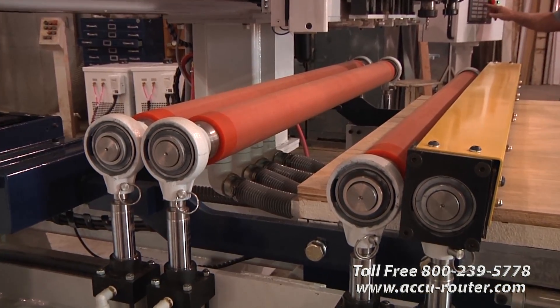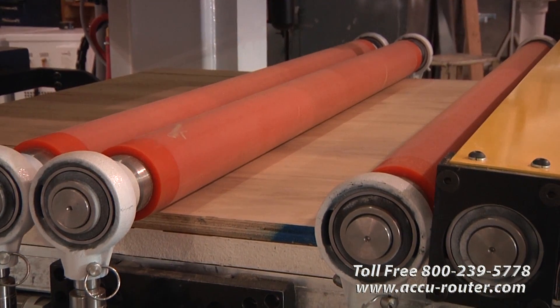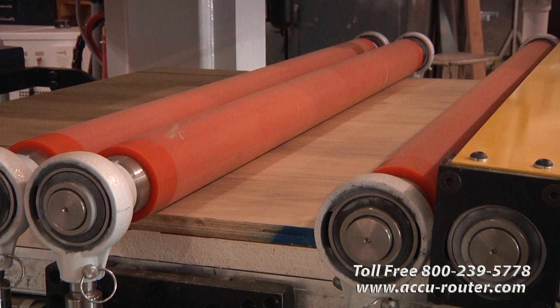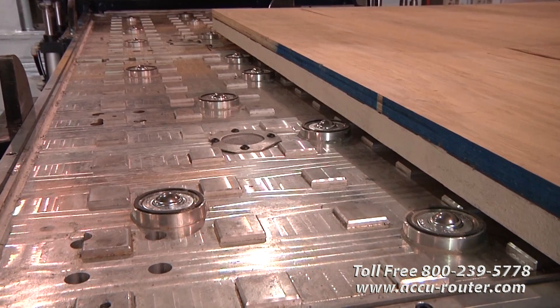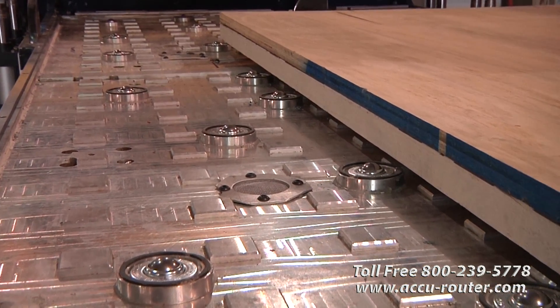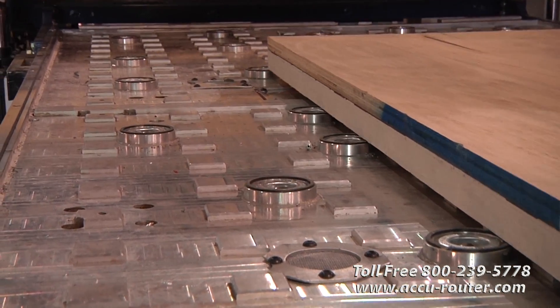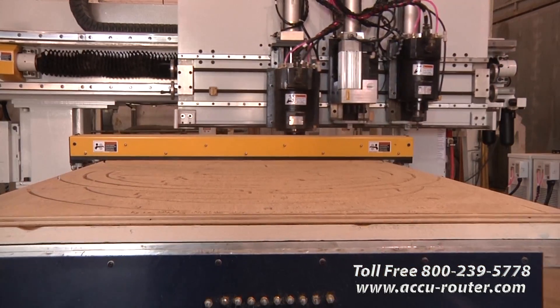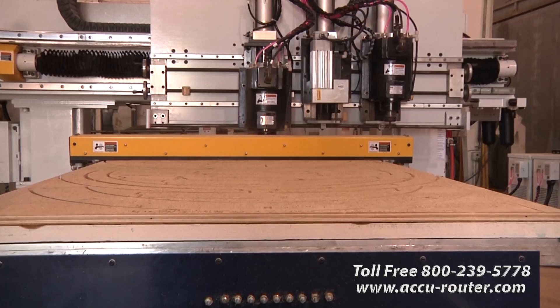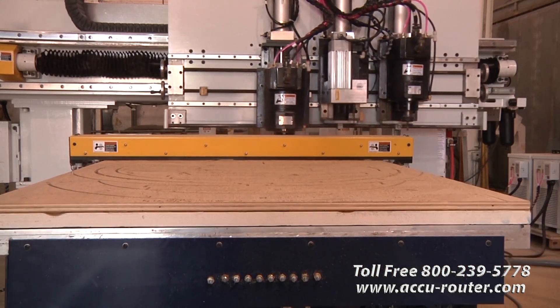Accurouter raised the machine bridge and table to allow for a unique double hold-down system — roller assist and flow-through vacuum system — for unmatched holding efficiency for single or stacked panel cutting. The original machine had six bearings on the X-axis ways; Accurouter increased that to ten bearings for much improved support. Accurouter also added grease fittings on the Y and Z-axis ball screws, brought out to a convenient common grease block.